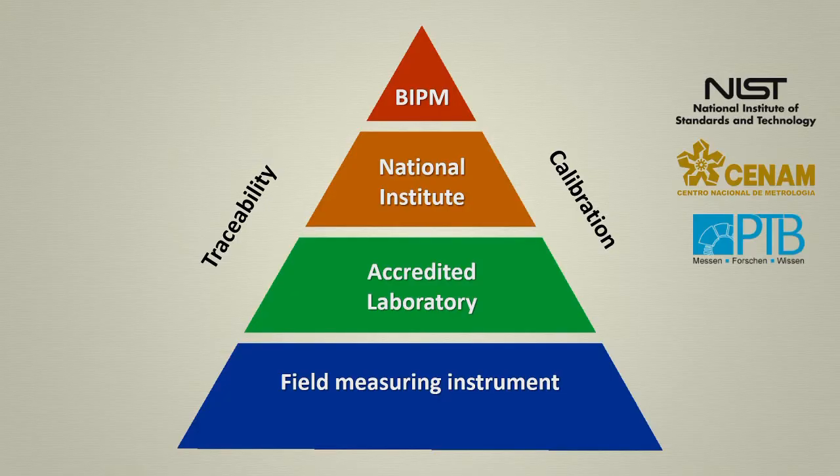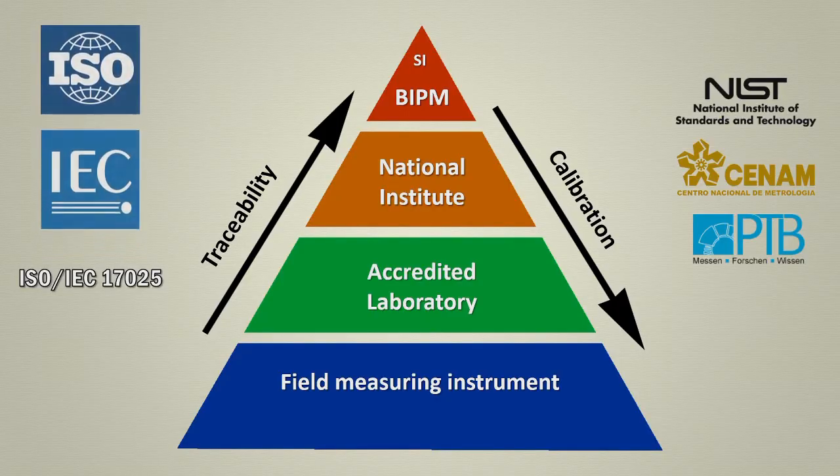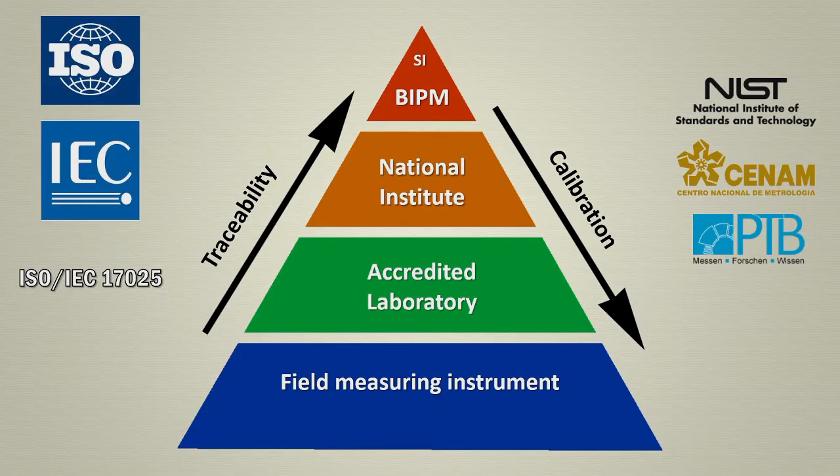In summary, this means that all measurement results are validated through a chain of calibrations, or comparisons, to an international measurement standard where the highest hierarchy is the BIPM. Speaking of standards, calibration and traceability are defined by the ISO IEC-17025 standard.